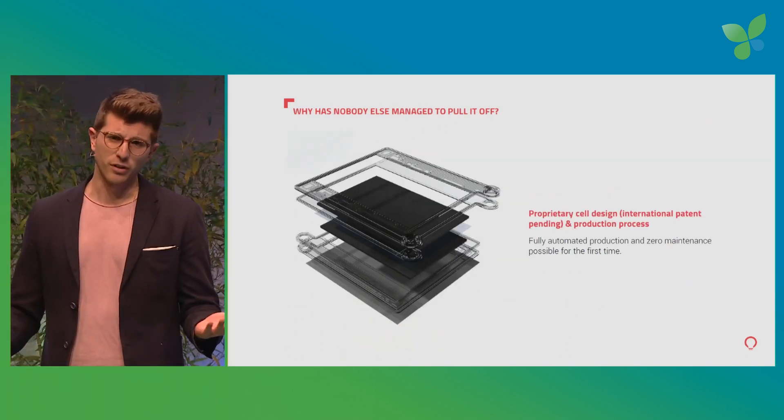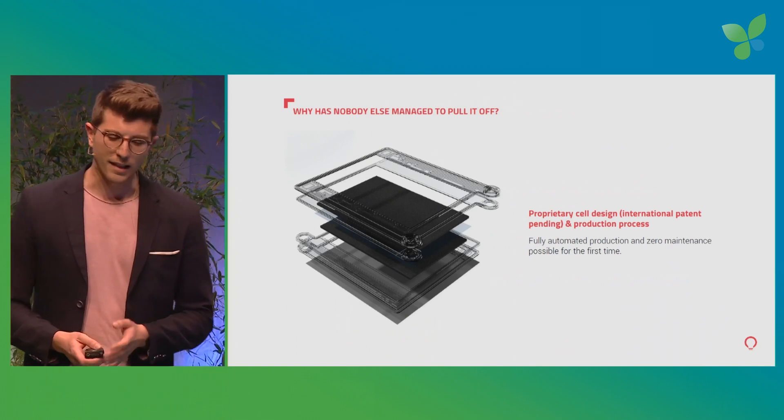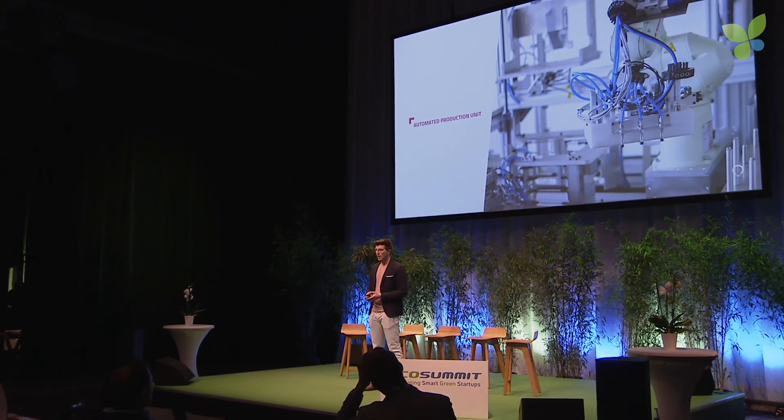How do we pull it off? Basically, we invented a new proprietary cell design and a production technique, and that allows us to produce the cell stack fully automated and with serial maintenance. With that, we ended up building our own automated production unit — one of only a handful of production units in Europe actually producing battery cells.